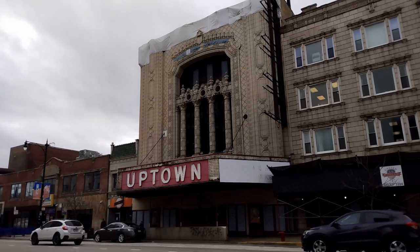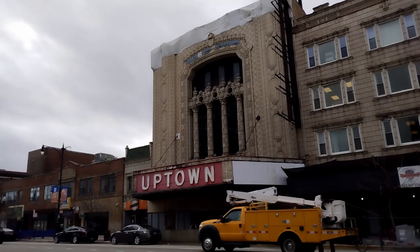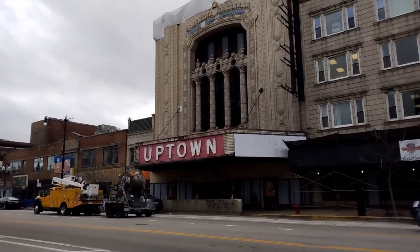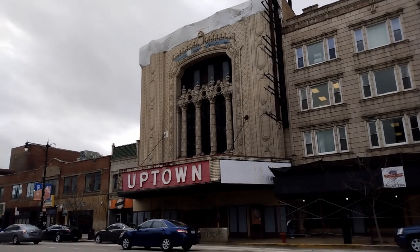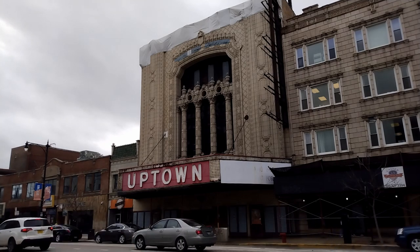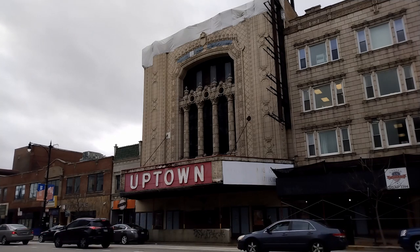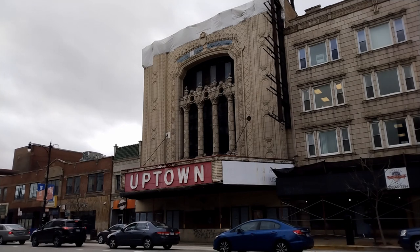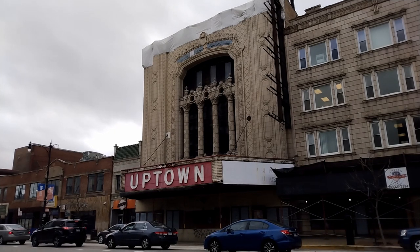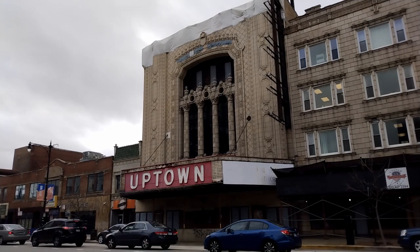Here we are at the intersection of Lawrence and Broadway, uptown. Check it out — Green Mill is a few doors down, uptown, and the Riviera Theater. It was opened August 18, 1925. It's another wrap-in-wrap design. The years of significance were 1925 through 1949, and this is a Balaban and Katz Theater. The style is Tudor Revival, Mission, Spanish Revival.